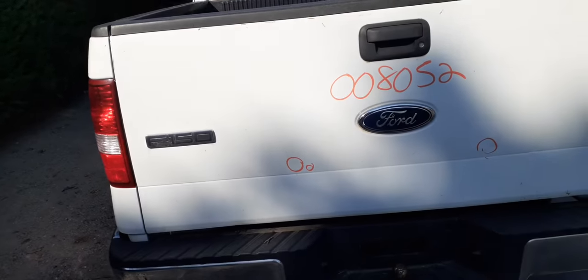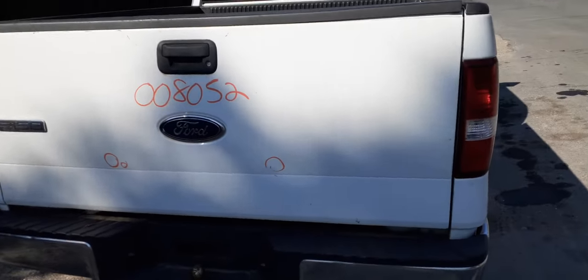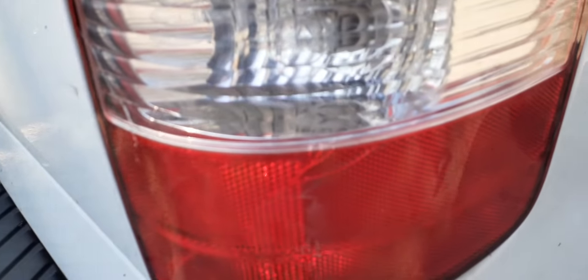Left side taillight has got a little crack right there, as you can see, but definitely good — not leaking. Rear bumper is already sold. Tailgate has a few dings, definitely work truck, definitely usable. No rot underneath. Right side taillight — same thing, a little stress crack in it, definitely usable.